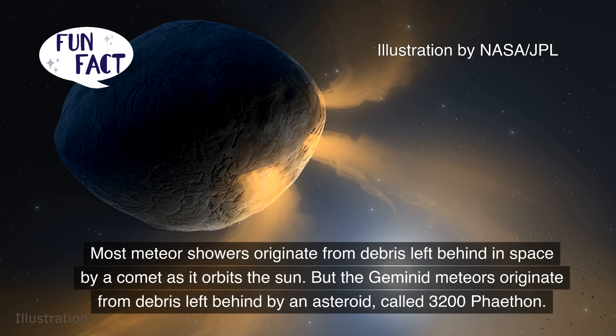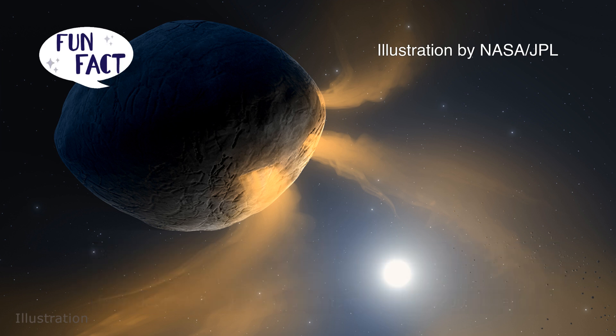Most meteor showers originate from debris left behind in space by a comet as it orbits the sun, but the Geminid meteors originate from debris left behind by an asteroid called 3200 Phaethon.